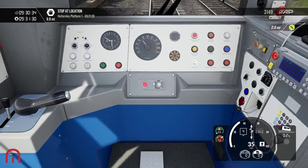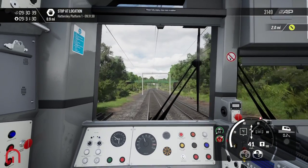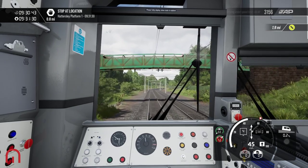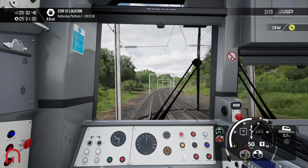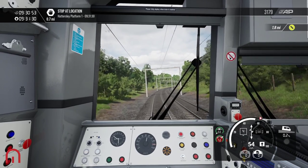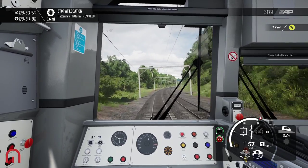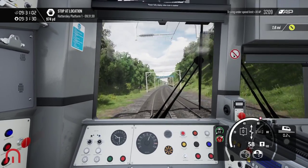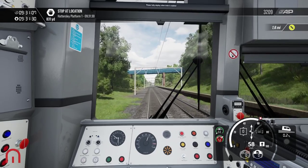The maximum speed of this train is 90 miles an hour, and it actually has a red line on there as well, just to really prove that you shouldn't be going over 90 miles an hour in this train. With West Midlands Railway, they are replacing the 323s, but I believe they are going to Northern, so they'll be in these colours and continuing in the Greater Manchester region around here being used, which is great.